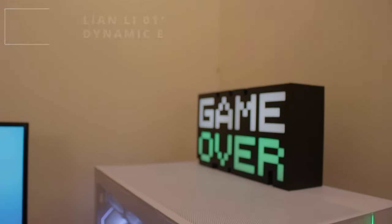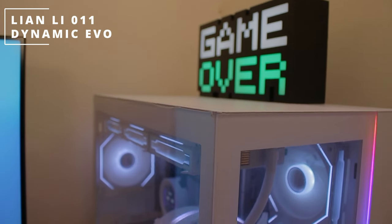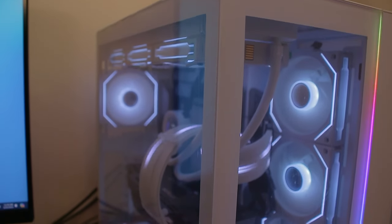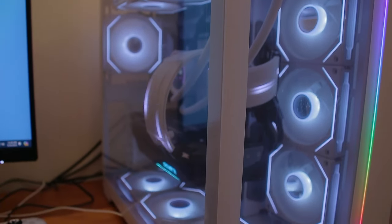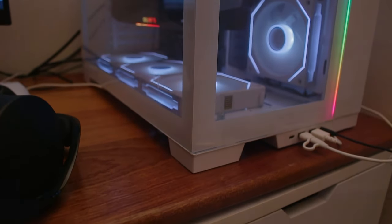For the PC case, he's rocking the Lian Li O11 Dynamic EVO PC case. Now this Lian Li O11 Dynamic PC case has inspired a lot of design in PC cases, and personally I think the way the O11 Dynamic case is designed is very aesthetically pleasing to look at.